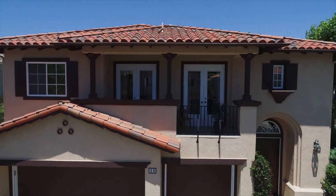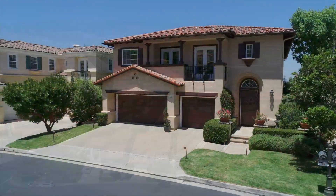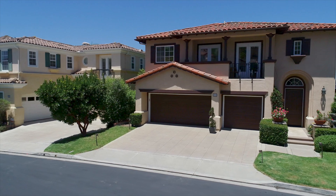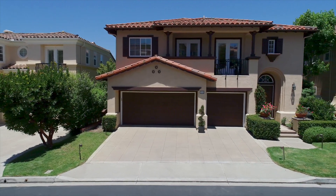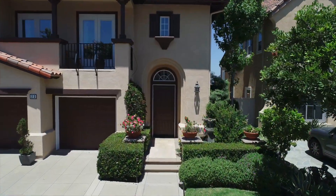Occupying a quiet cul-de-sac in the gated community of Tesoro Crest, this sophisticated Newport Coast residence welcomes you with panoramic views of the ocean, Catalina Island, and the spectacular city skyline spanning from Orange County to downtown Los Angeles.